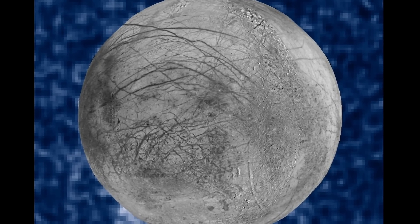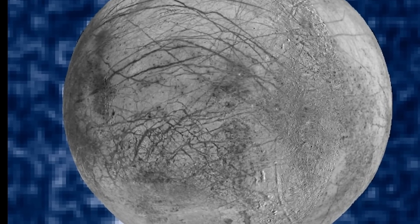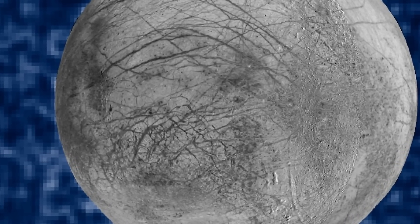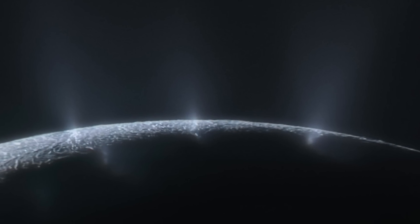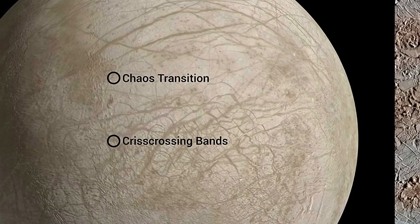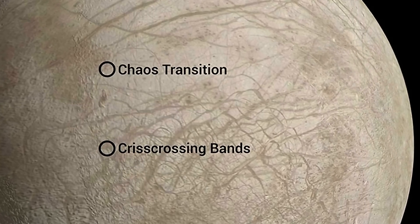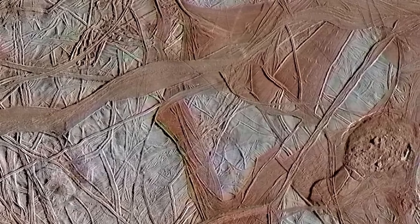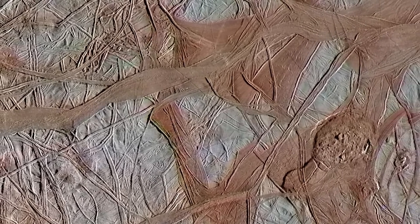A lot of the CO2 is concentrated in a very specific region known as Tara Regio — a location where scientists have previously discovered signs of water plumes, basically water vapor erupting from the surface. This region is also known as the Chaos Terrain and contains huge amounts of ridges and cracks that are quite large and look absolutely astonishing. There are three possible answers to where this ice came from.